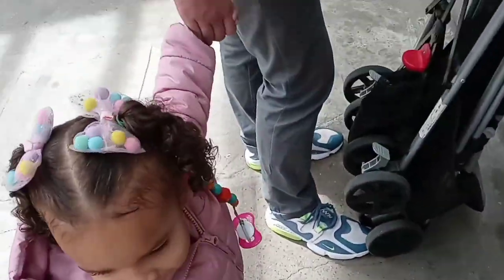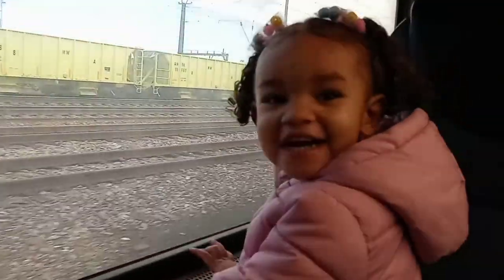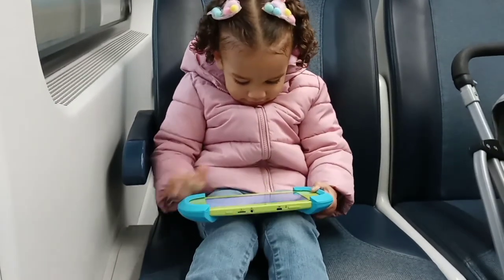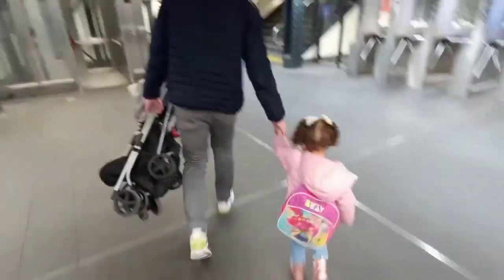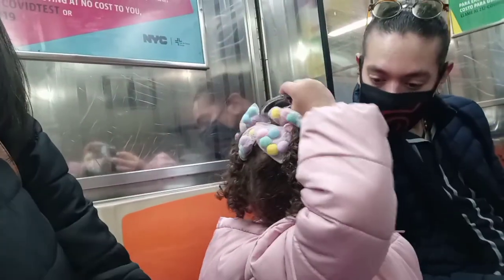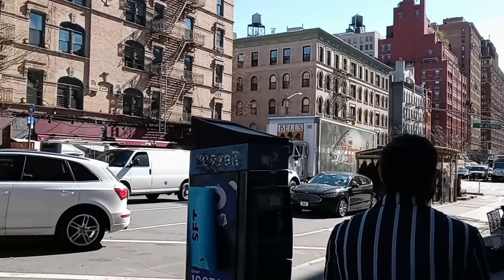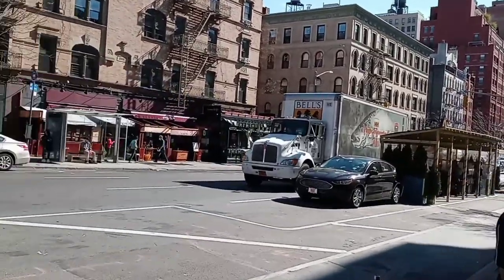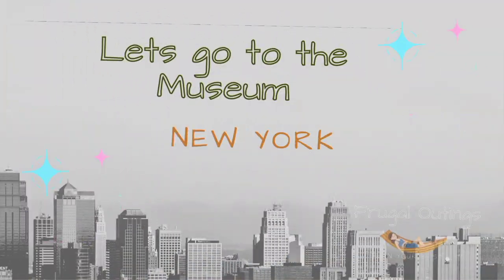Hey everyone, my name is Rashida. Welcome to my channel! I make travel videos where I share my bargain travel tips in hopes to inspire you to plan your best life and see the world for yourself. In today's video, join us as we go on a family-friendly outing to New York. Make sure to hit that like and subscribe button if you want to see more travel videos like this one. Without further ado, let's explore the world and all its frugal opportunities!